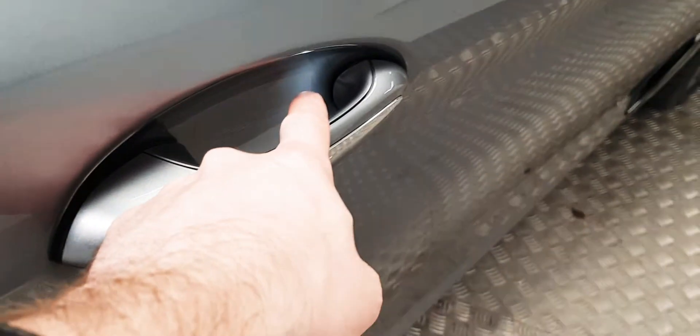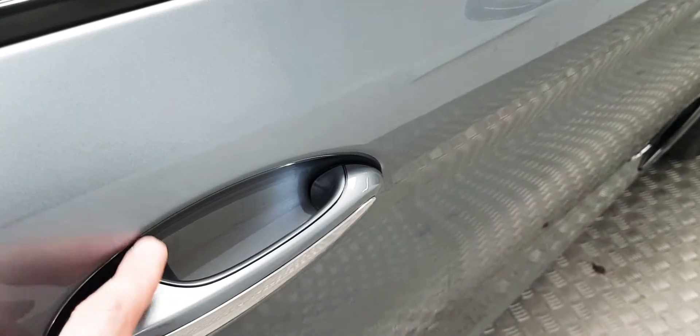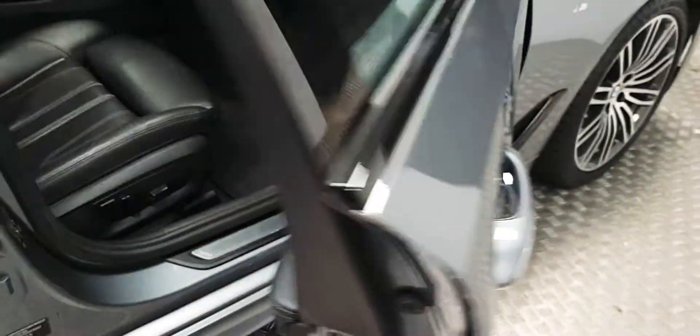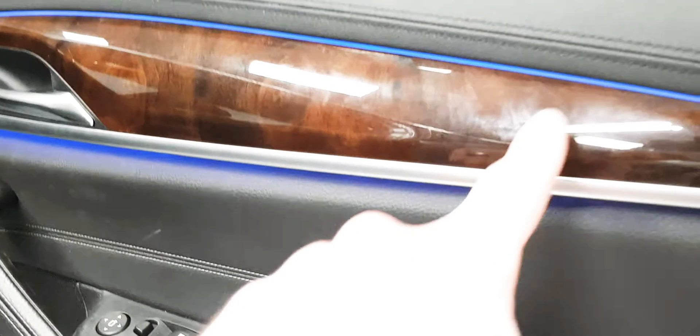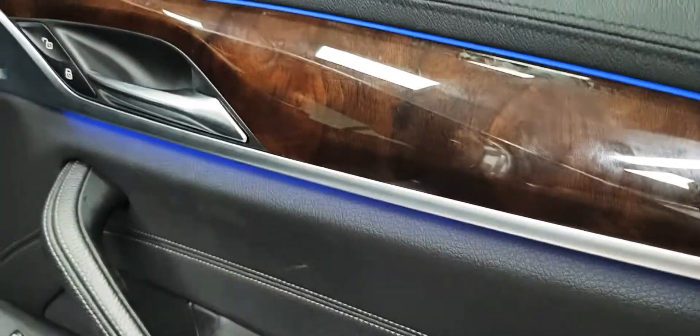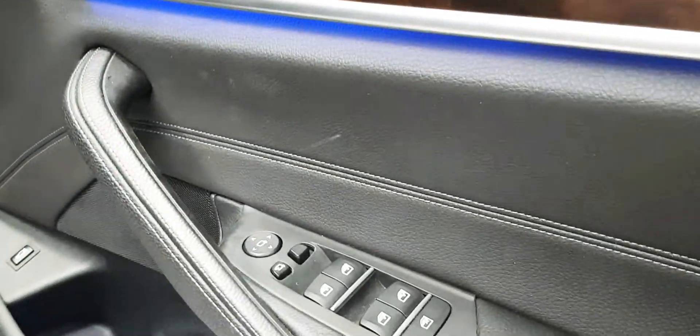A small detail but a very nice touch is that the door handles are illuminated by an LED at night time — just makes it easy to find and less faffing around really. There's also ambient lighting throughout the cabin, and electric windows are there.